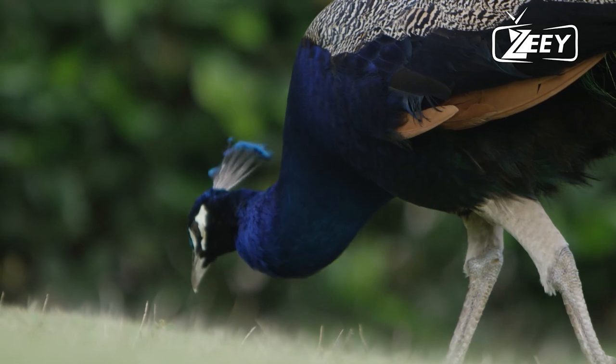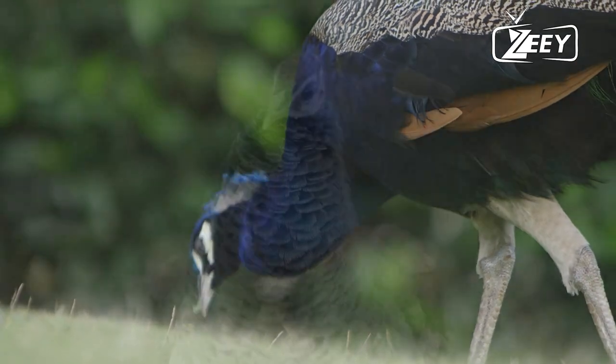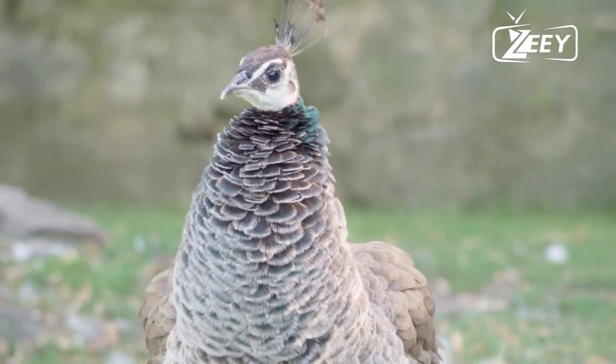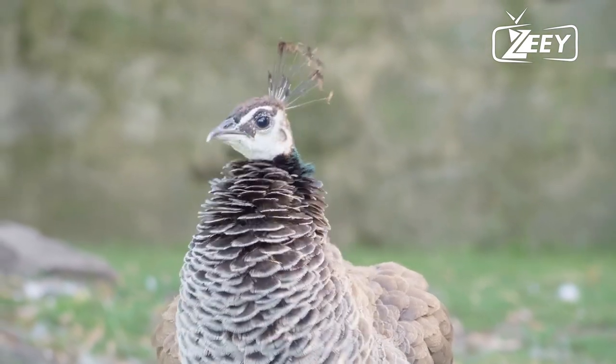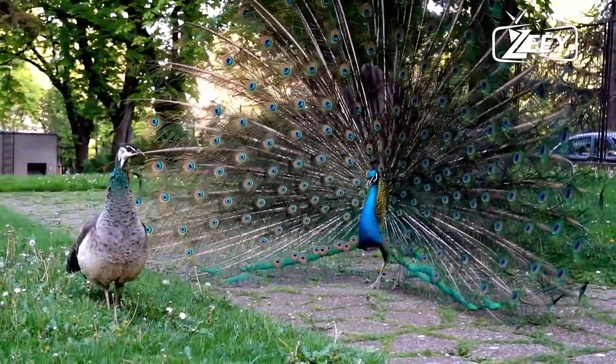The word peacock only pertains to males of the species. Females are known as peahens, which are one of the largest flying birds when fully grown. Although you may recognize them as peacocks, the correct term for them is actually peafowl.